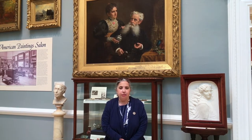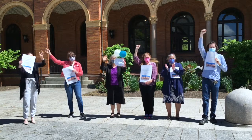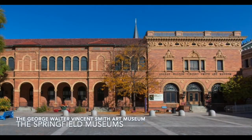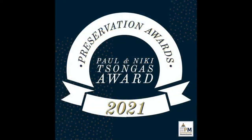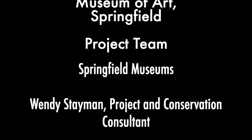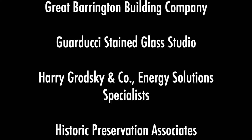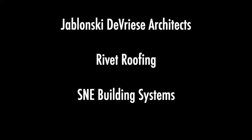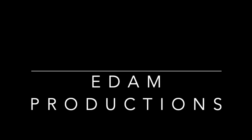On behalf of the Board of Trustees and the staff of the Springfield Museums and the George Walter Vincent Smith Art Museum, thank you so much to Preservation Massachusetts for this wonderful honor and award. Preservation Massachusetts is pleased to recognize the George Walter Vincent Smith Museum of Art in Springfield with a 2021 Paul and Nicky Songhus Award.